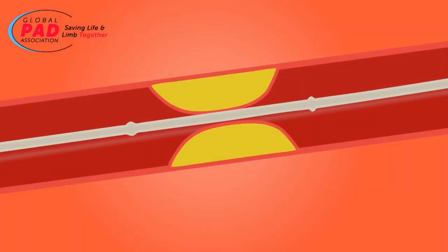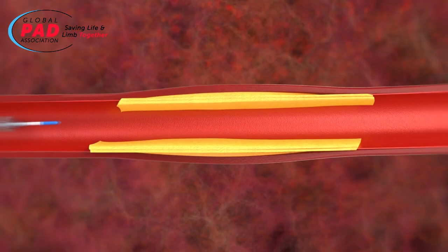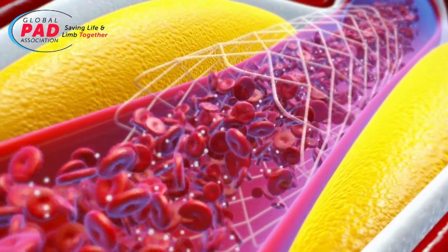We've been using balloon angioplasty and dilating these vessels for many, many years. We've borrowed coronary stents that have a medication on them and implanted those down below the knee. We've tried a whole bunch of different things, but keeping these vessels open — and keeping them open long enough for somebody to heal — has been a challenge.